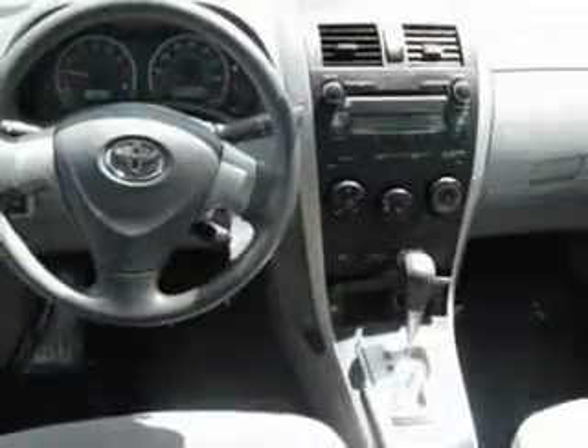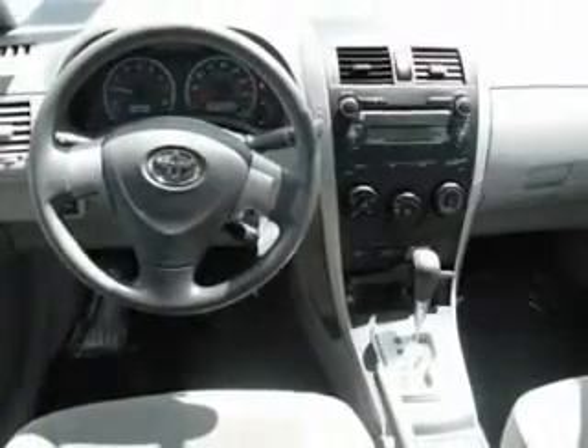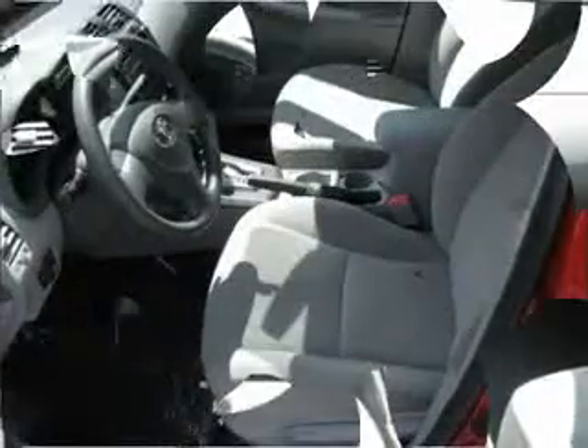Driver door bin, driver vanity mirror, front reading lights, illuminated entry, outside temperature display, passenger door bin, passenger vanity mirror, and split folding rear seat. Call.